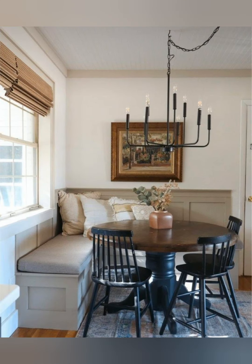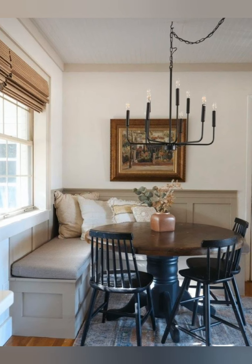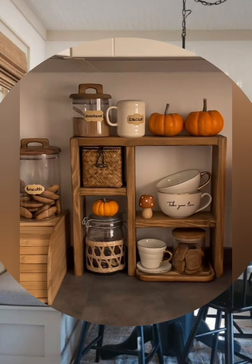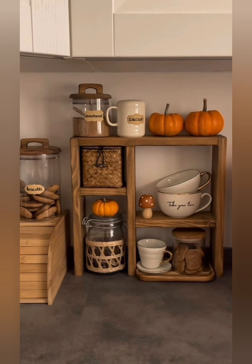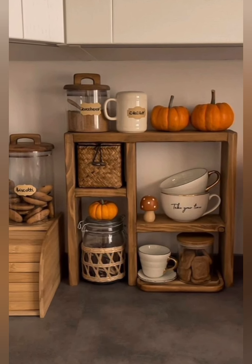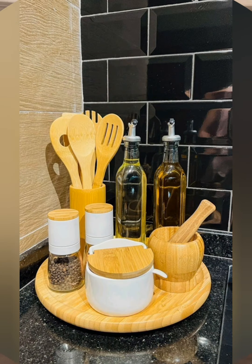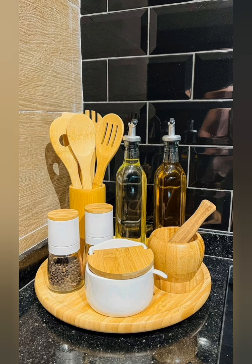Cozy and casual living room: use slipcover sofas and chairs with soft, comfortable fabrics. Layer the seating area with cushions and pillows for a relaxed feel, and add a smooth reclaimed wood coffee table as a functional centerpiece.